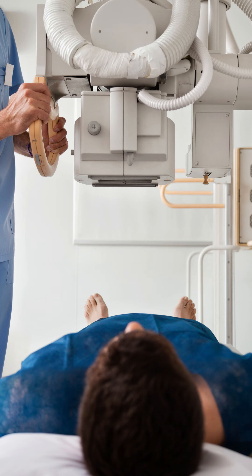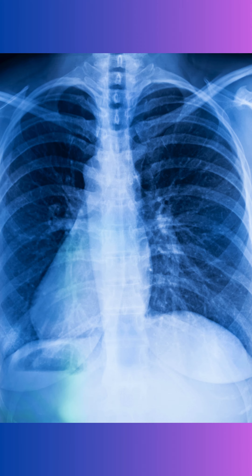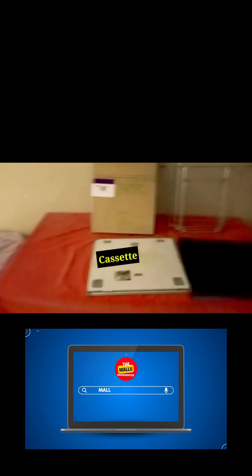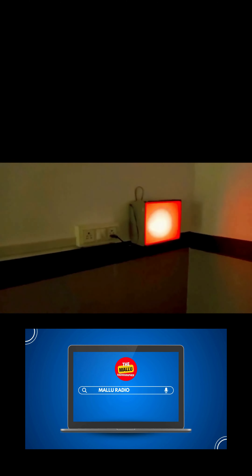But what about the process behind the scenes? Let's delve into the fascinating world of X-ray film processing. In the past, technicians meticulously handled film in dark rooms, carefully developing and fixing each image. It was a laborious process, but one that yielded invaluable diagnostic information. Today, digital imaging has largely replaced traditional film processing. However, the principle remains the same: X-rays pass through the body, creating shadows on digital sensors that are converted into highly detailed images — a seamless process that delivers instant results, enhancing efficiency and patient care.